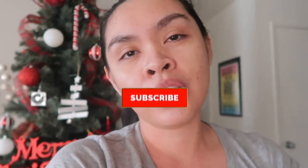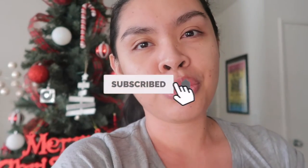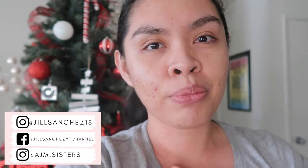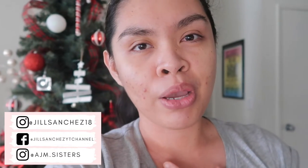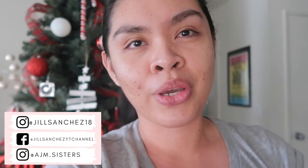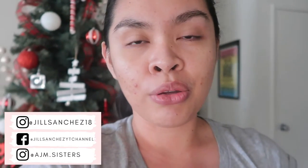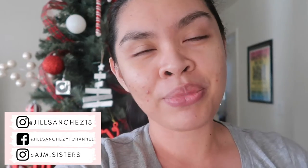Before we proceed, if you're new to my channel — hello, welcome! My name is Jill. Here on my channel I make motherhood and lifestyle videos. I do vlogs, cleaning, organizing, decorate with me. If you like that kind of content, make sure to subscribe and hit that notification bell so you don't miss out. Check out my Instagram, Facebook, and the girls' Instagram account — I post updates and pictures of our family. I also post matching outfits on the girls' Instagram account, so if you want to support the girls, follow them!